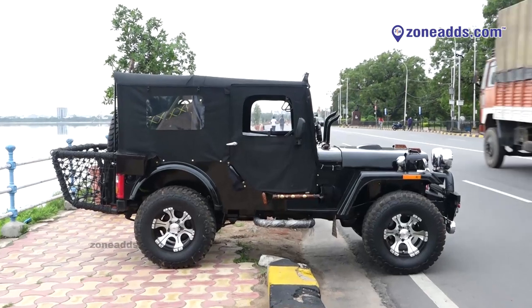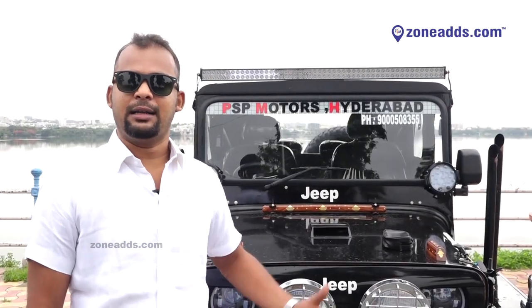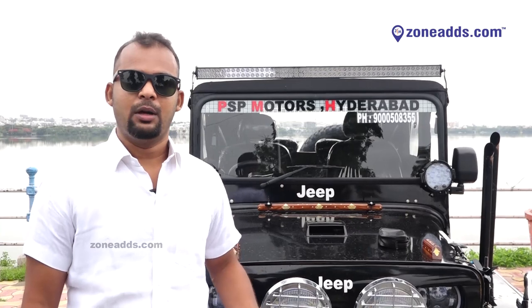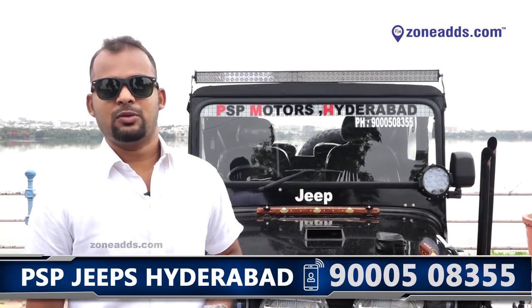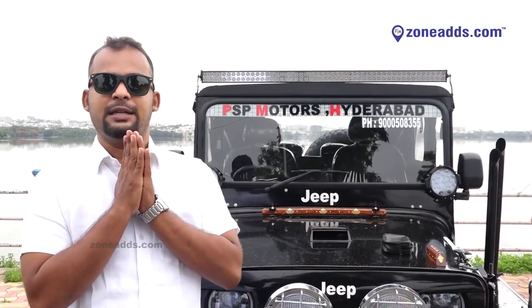In this vehicle you have a big choice — tires, interior color, AC or non-AC, media system, with top or without top, and lights. If you are interested, the phone number is 9000-508355. Just be ready with 25,000 rupees advance, make the payment, and in only 10 to 15 days your vehicle will be ready. Namaste!